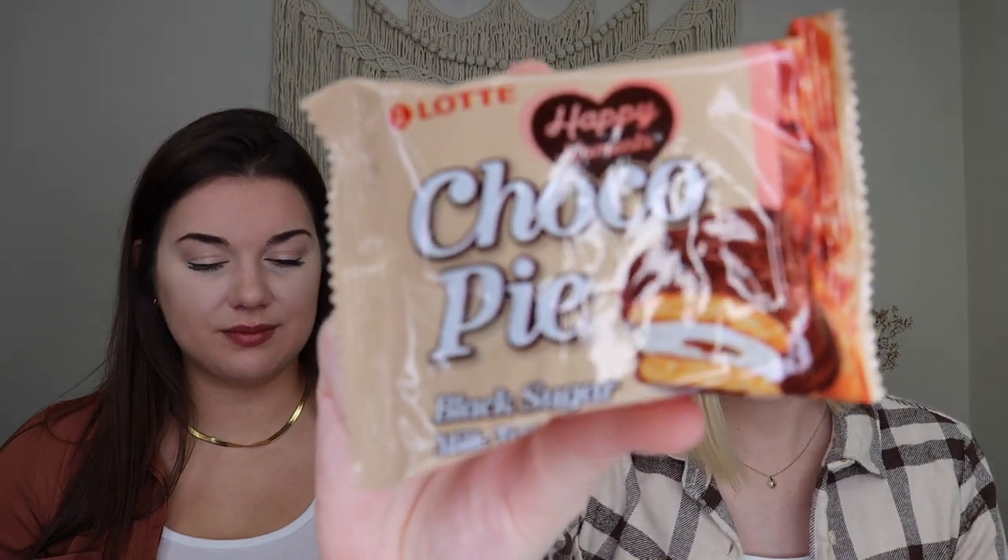We'll see how they are — they feel light and airy at least. Up next we have a marshmallow chocolate pie, kind of like a little moon pie with marshmallow in the middle, cookies, and chocolate — black sugar milk tea flavor! Interesting, I wonder if it has that flavoring. Next up we have some spicy chicken flavored corn puffs — I believe we've had these before and we really liked them.